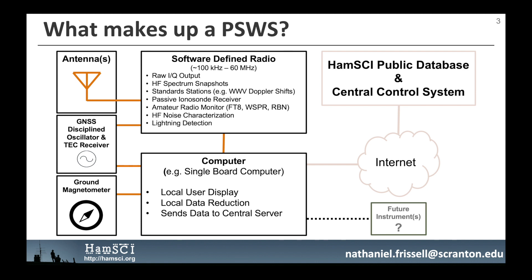The primary output of the SDR will be raw in-phase quadrature IQ samples, which can be derived into a variety of data products. This includes snapshots of the entire high-frequency radio spectrum, Doppler shift measurements of signals received from standard stations such as WWV and CHU, oblique ionograms from ionosondes of opportunity, decodes of digital amateur radio signals including FT8, the weak signal propagation reporter WSPR mode, and Morse code sent to the Reverse Beacon Network. A dual-frequency GNSS receiver chip will provide precision timestamping with 10 to 100 nanosecond accuracy and total electron content TEC measurements.